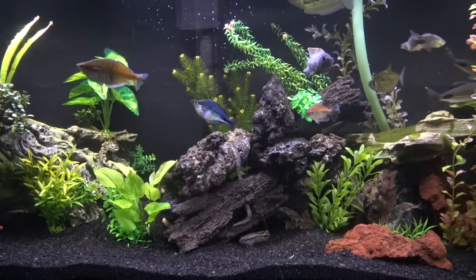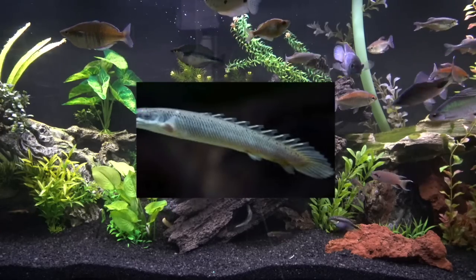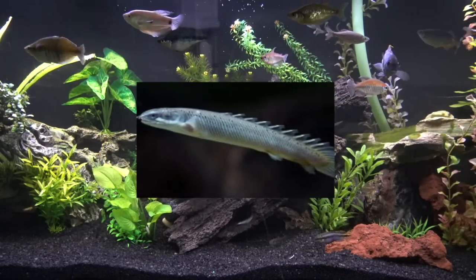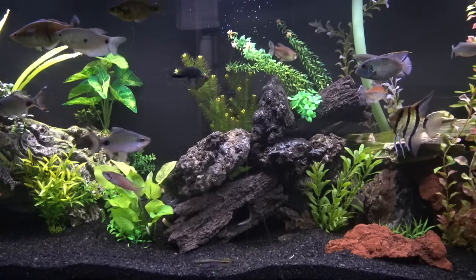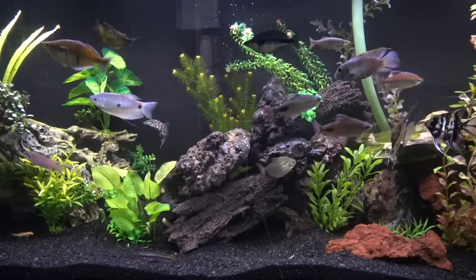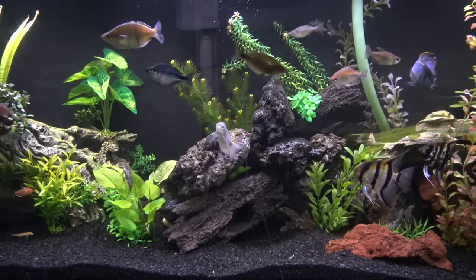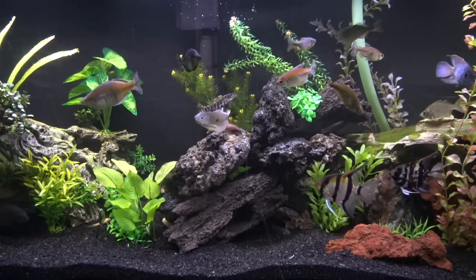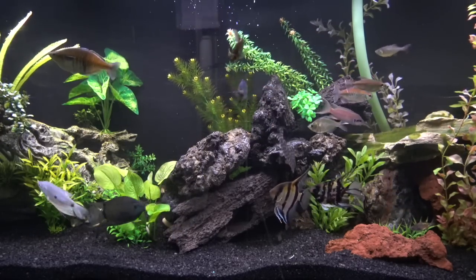If you have a big enough tank for these guys, you definitely want to get one — they're really unique and a really cool bottom feeder to have. People will really notice this fish on the bottom. They grow relatively quickly and are just a really cool fish. They do get along with each other, so if you want one albino and one regular, they'll get along fine.